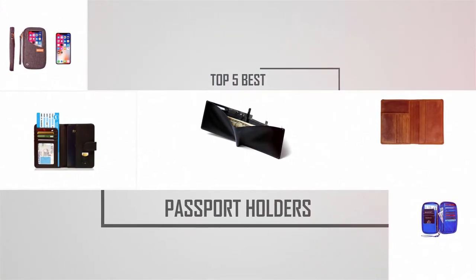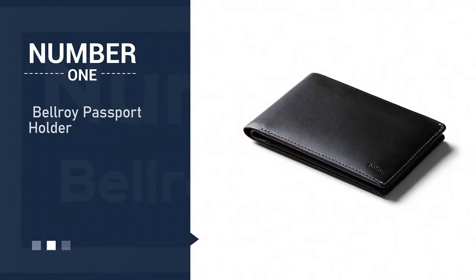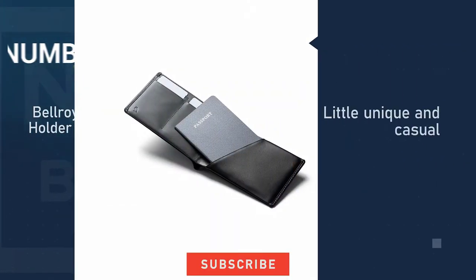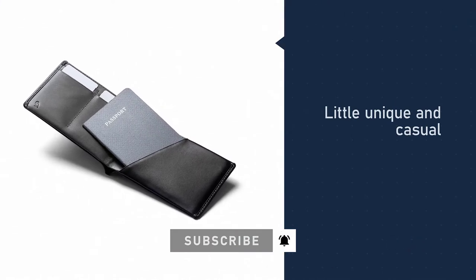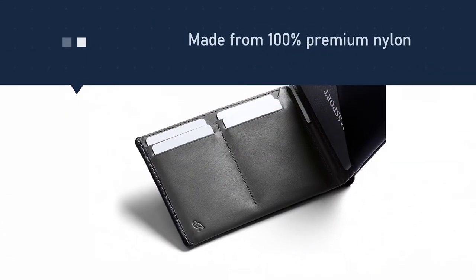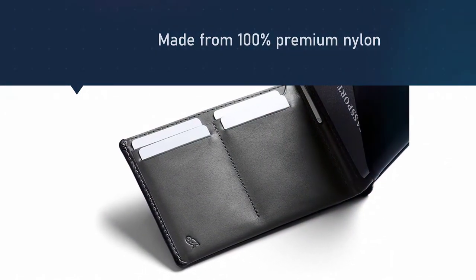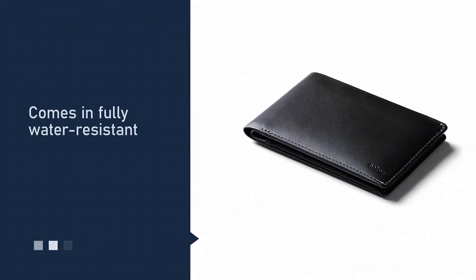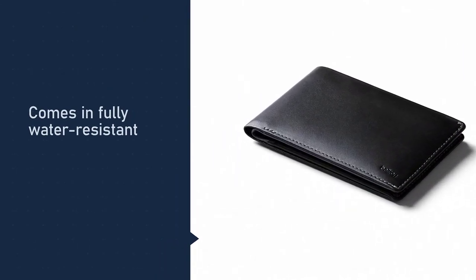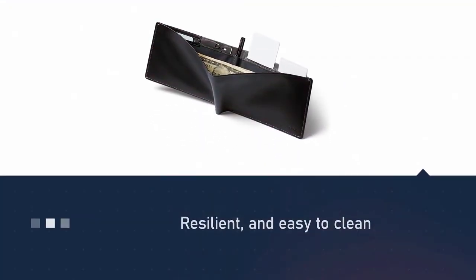Number one, most popular: the Bellroy passport holder. It is manufactured from 100% premium nylon material, a fabric that makes it water resistant — a useful feature in case of rain or accidents by the ocean. It is also resilient and easy to clean. The interior can hold four passports, five credit cards, has one cash compartment, a removable keychain, and a pen slot.